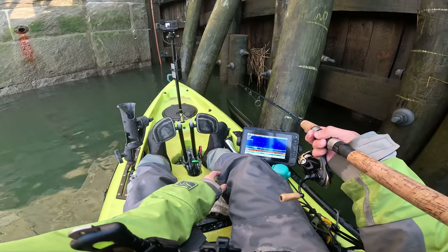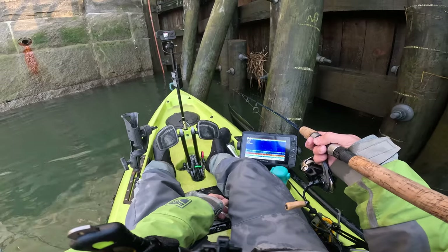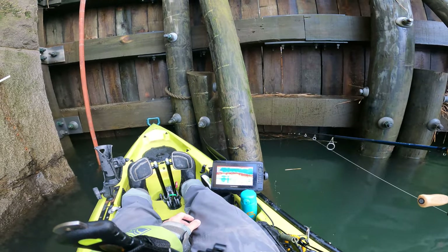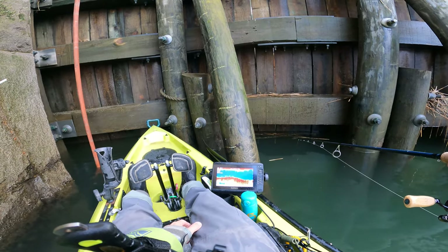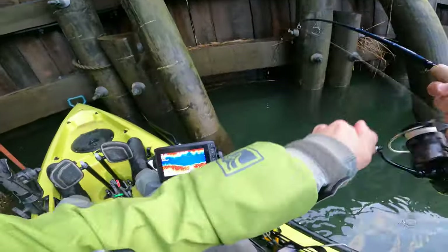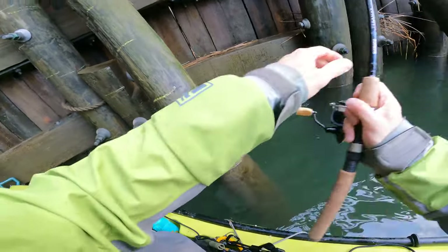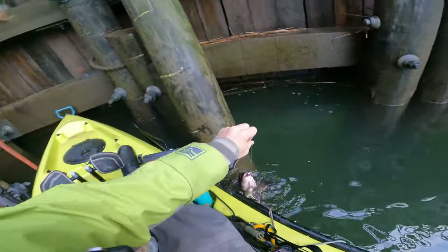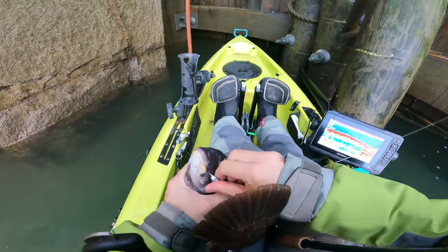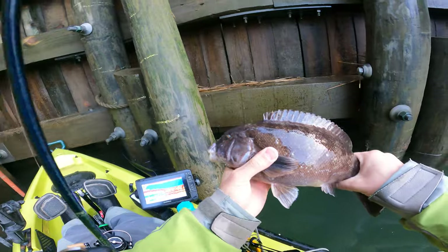I waited a while for that one - probably good like five minutes, no bites. I picked up, moved to a couple different spots, tried five minutes, five minutes, then went back to this spot. And then within like three minutes there's a tap. There's a tap - nice! Calm down, nice little guy.